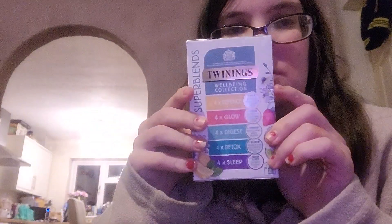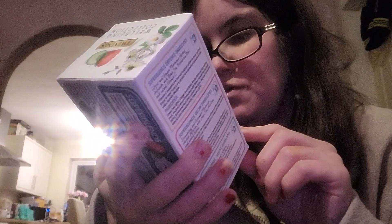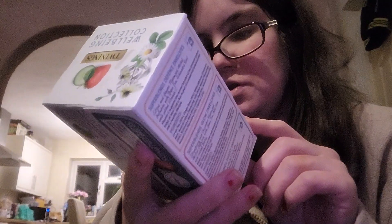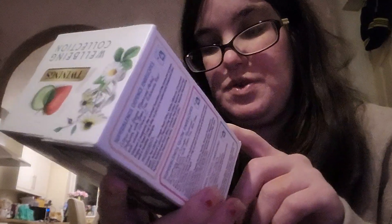And then I also got these from Twinings — the Wellbeing Collection. You've got four defence teabags plus Vitamin C which supports the normal function of the immune system, four glow teabags plus Biotin for normal skin and hair, four digest teabags to support normal digestion, four detox teabags plus cinnamon for protection of cells from oxidative stress, and four sleep teabags plus passionflower for normal sleep. You get twenty teabags in total.